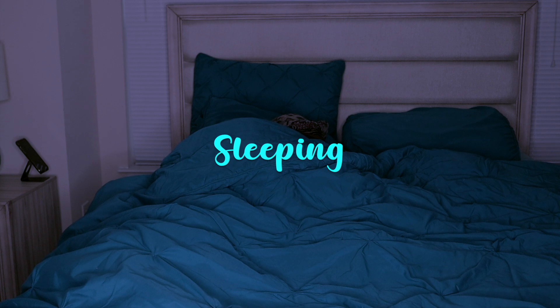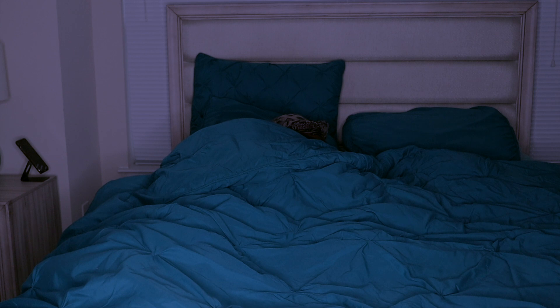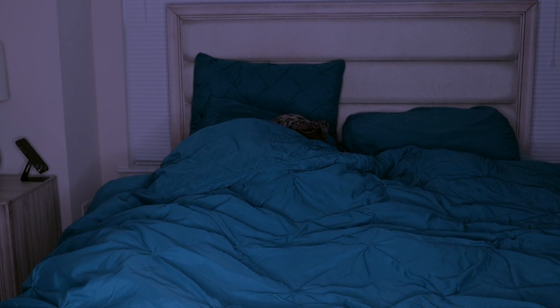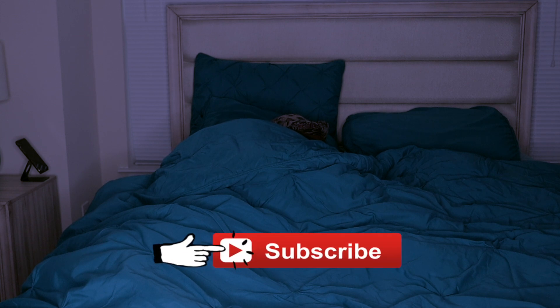Hi everybody, welcome back to my channel and welcome to a different type of video. Today I'm letting you guys into my world just for a little while and I'm going to be showing you my morning routine working from home. This is typically how my days go. On days when I film videos, those days usually last about 12 to 14 hours — if you want that type of video, comment below. Make sure to subscribe and let's get straight into it.